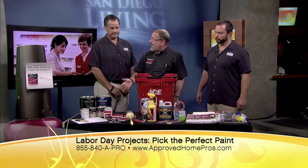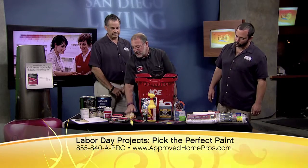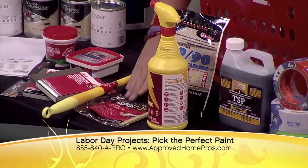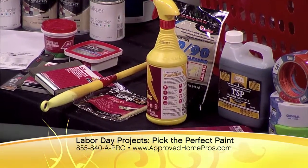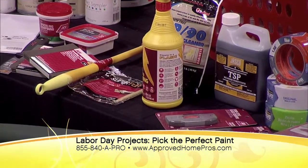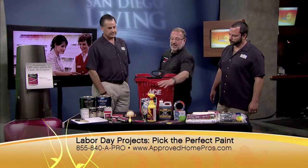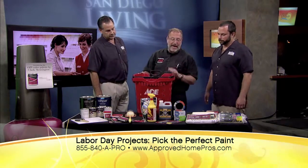Once you've done the sanding and removed the imperfections, you've got to do some cleanup work. You can use a regular Swiffer duster or some tack cloth, available at any Ace Hardware store, to get all the dust off the walls. The next step in prep is cleaning the wall with a degreaser or a TSP or something like that to remove grease — especially in a kitchen or bathroom.